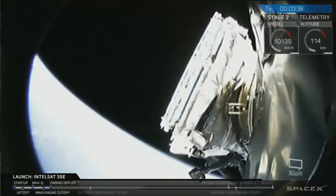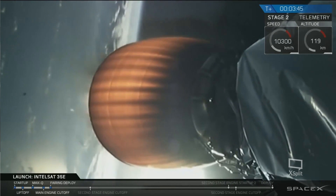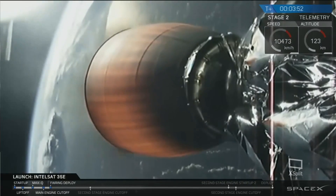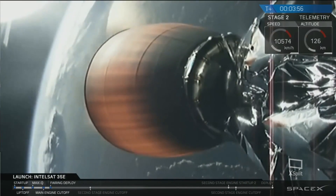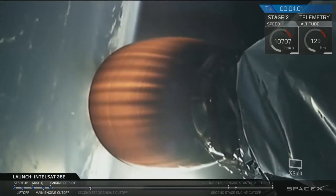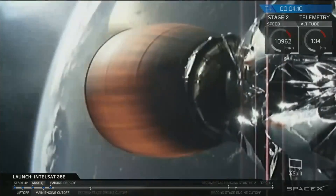Fairing separation confirmed. The second stage is following a normal trajectory. Coming up on T-plus four minutes into flight, we saw a successful separation of the payload fairing. Intelsat 35E is attached to the top of the second stage, now exposed to the vacuum of outer space. Propulsion continues to be normal. Trajectory looks good for the Falcon 9.